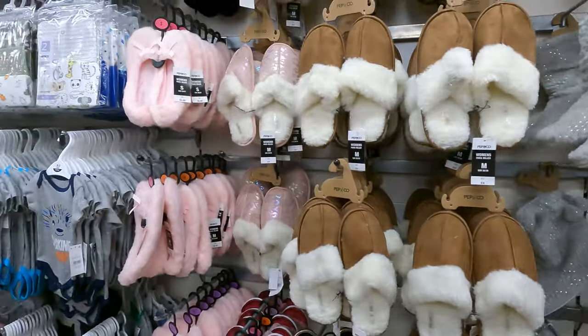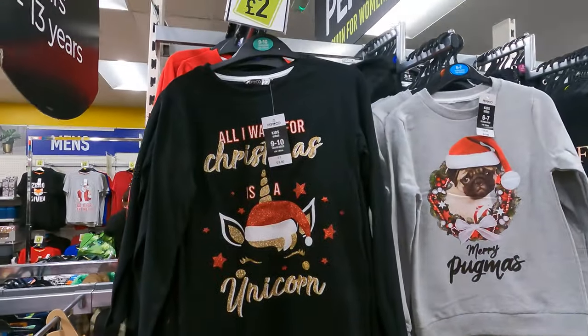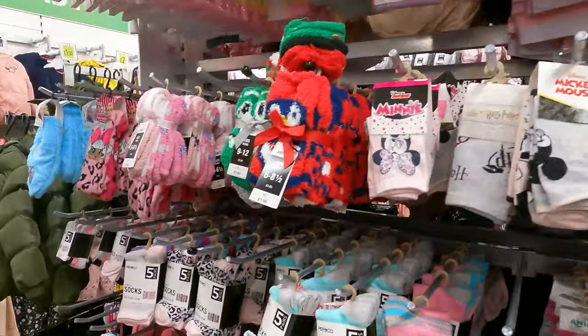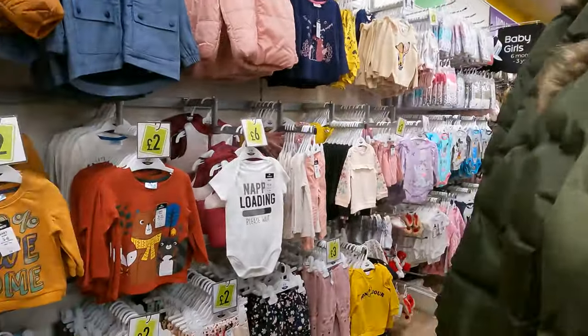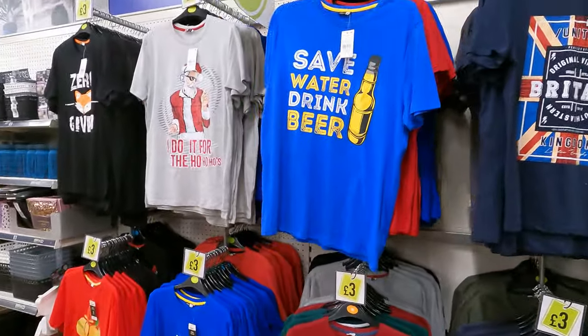This is the one with the Pep & Co. There's plenty of slippers for presents in different styles, children's Christmas sweatshirts, children's Christmas socks, and men's t-shirts for £3.